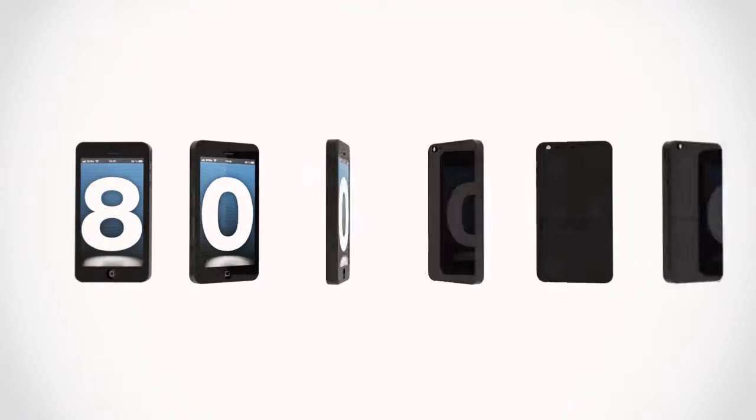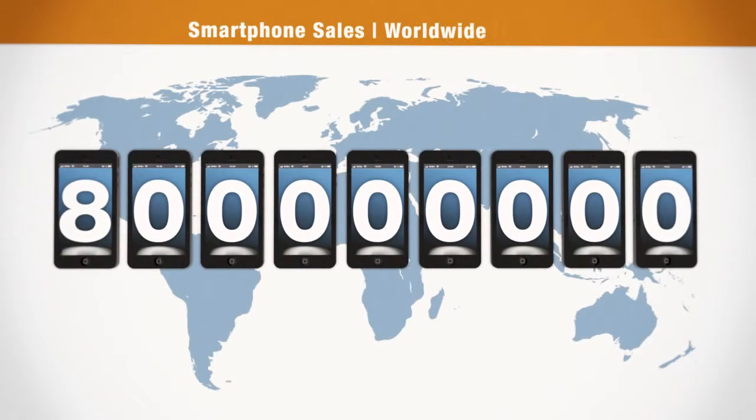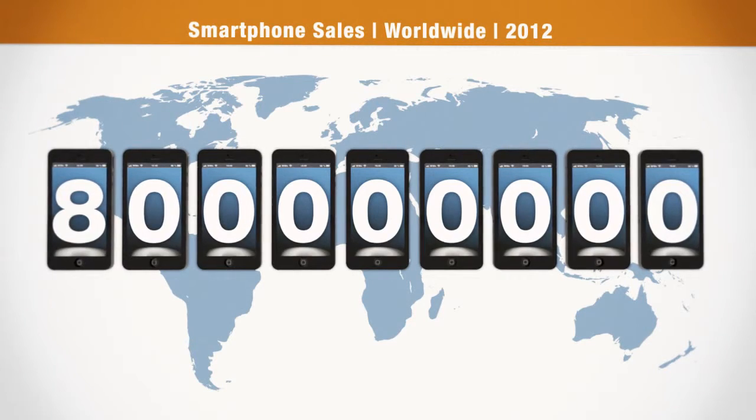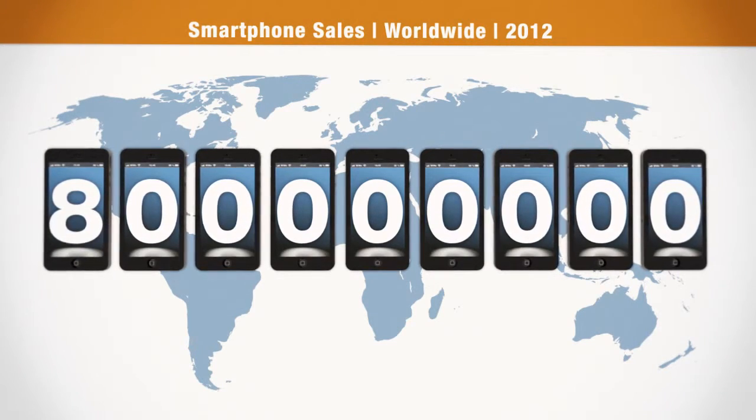In 2012 alone, an estimated 800 million smartphones were sold worldwide. But few consumers actually know how and where the devices are produced.